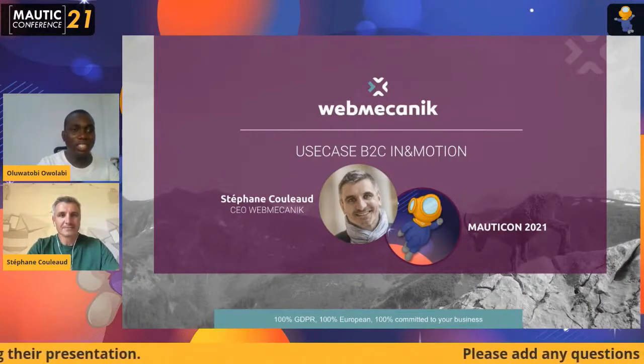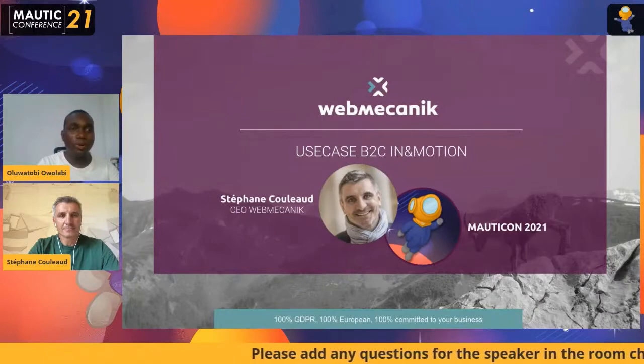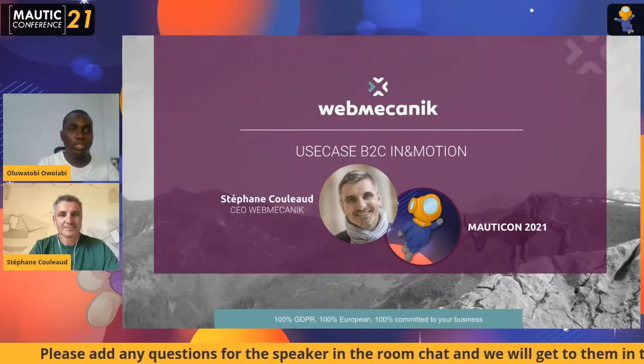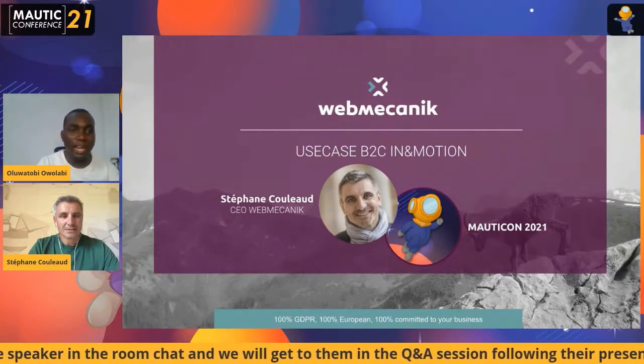We are beginning another session, and this time around we'll be having Stephen Colo, who will be taking us through the Mautic B2C use case. Stephen Colo is the founder and president of WebMechanic.